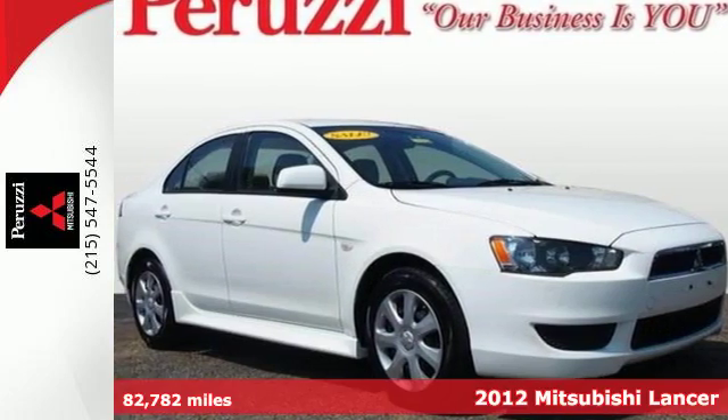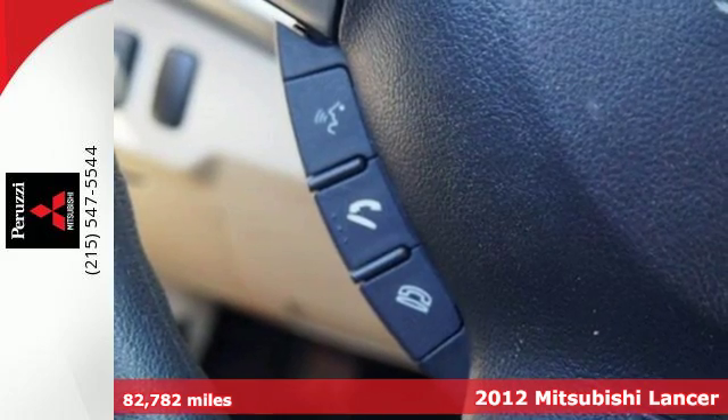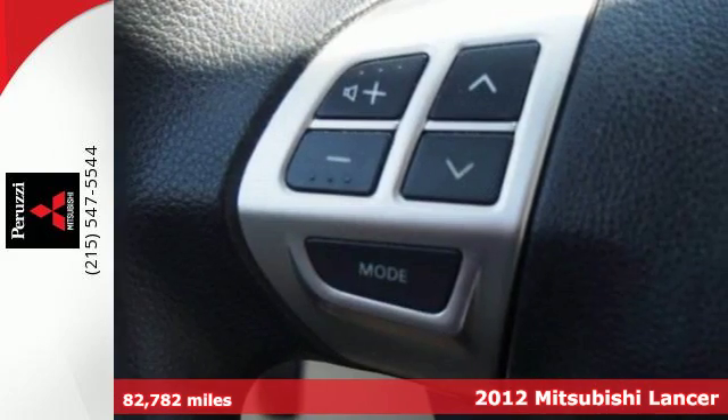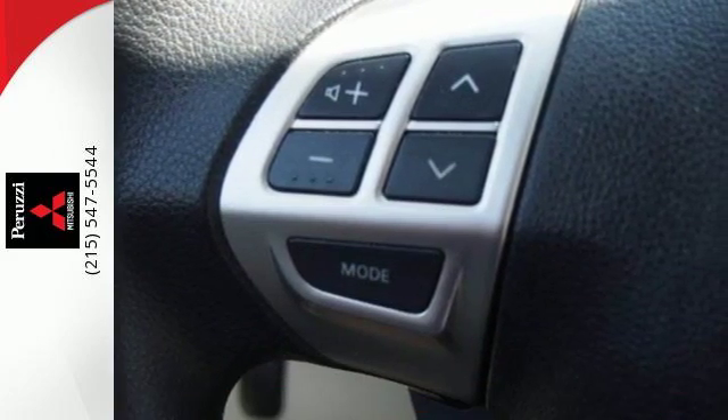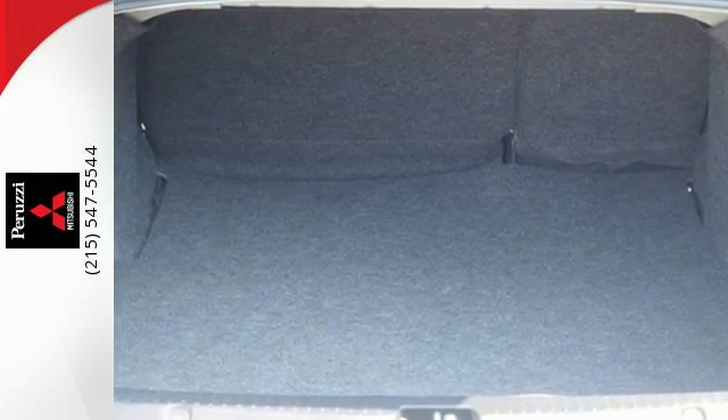It's a 2012 Mitsubishi Lancer. Climb into this efficient and reliable Lancer and you'll be afforded its numerous safety features. It comes standard with anti-lock brakes, multiple airbags, an anti-theft system, and stability and traction control.